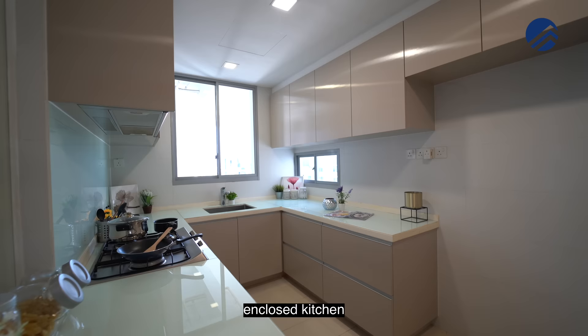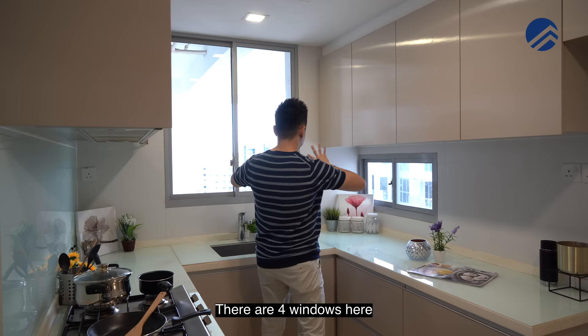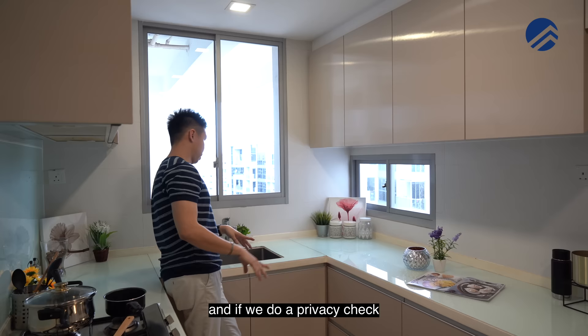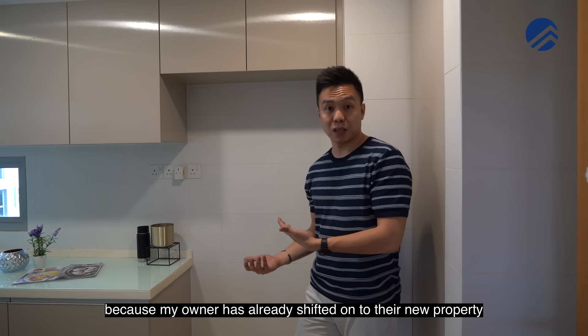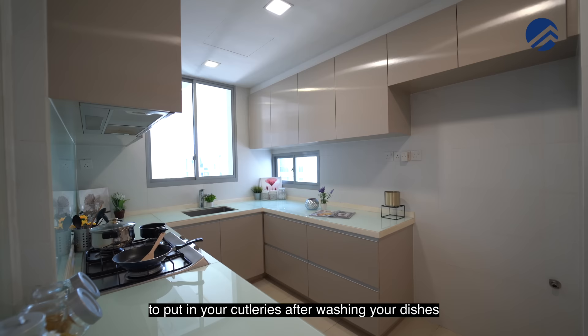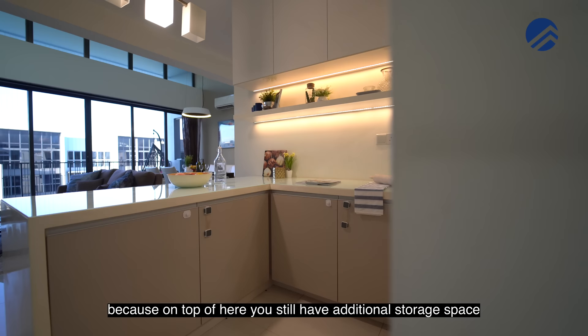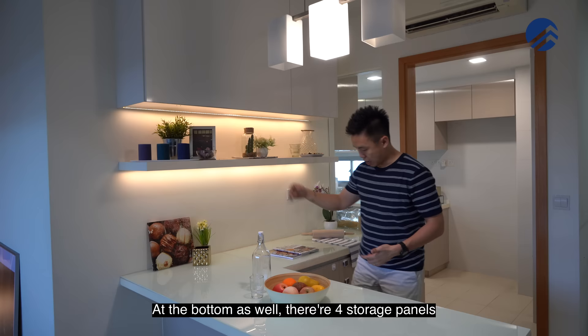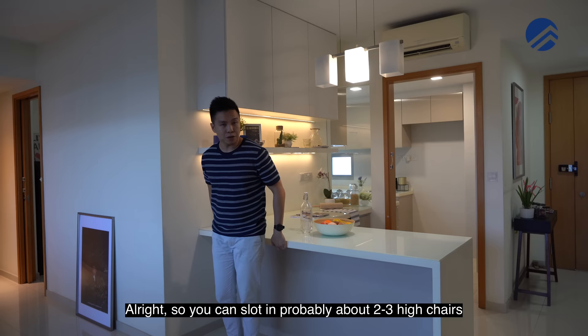Enclosed kitchen with great space. There's a Teca oven at the bottom and four windows here. Privacy check — you can't see any neighbor's kitchen. There's a reserved space for your fridge. You have a lot of space on top to store cutleries after washing dishes. The dry kitchen provides additional storage space on top and four storage panels at the bottom. There is also allowance at the bottom for breakfast dining — you can slot in about two to three high chairs.